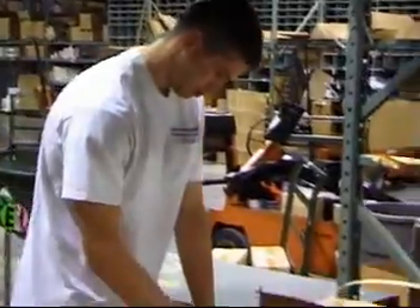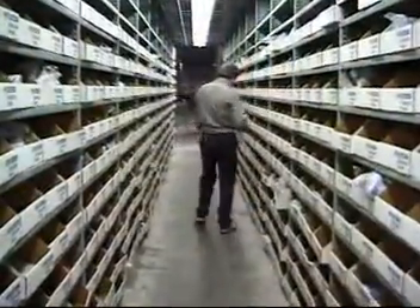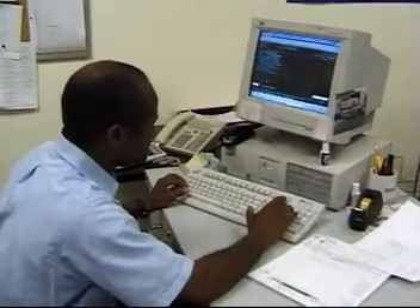Production planning and expediting clerks are often entry-level workers. Companies may require a high school diploma or prefer candidates who are computer literate and familiar with office equipment. Business courses and job-related experience are helpful.